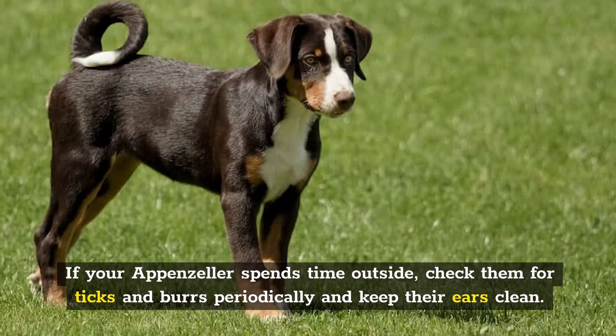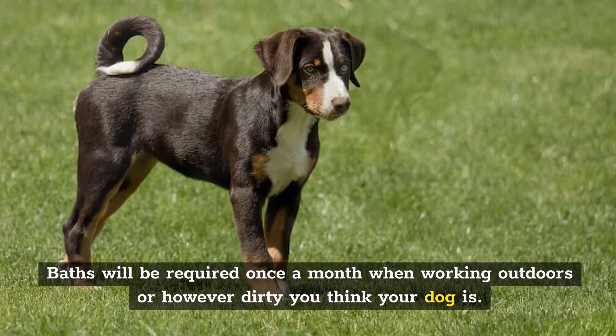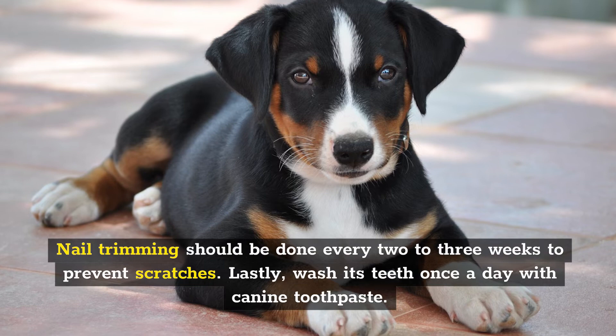Baths will be required once a month when working outdoors, or however dirty your dog is. Dogs with hanging ears, such as the Appenzeller Mountain Dog, are more prone to ear infections, so have their ears cleaned regularly. Nail trimming should be done every two to three weeks to prevent scratches. Lastly, wash its teeth once a day with canine toothpaste.